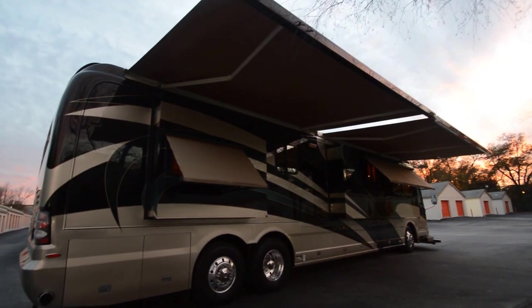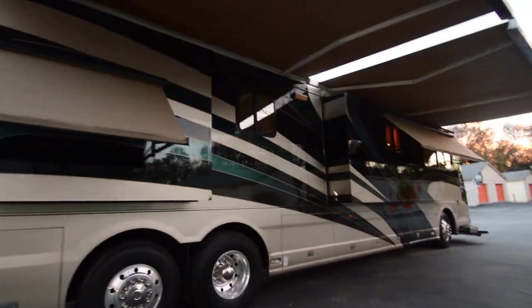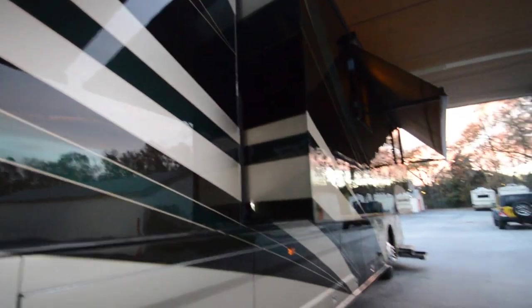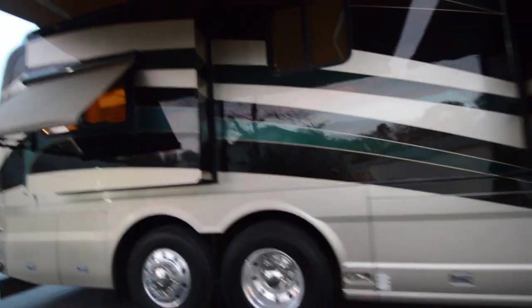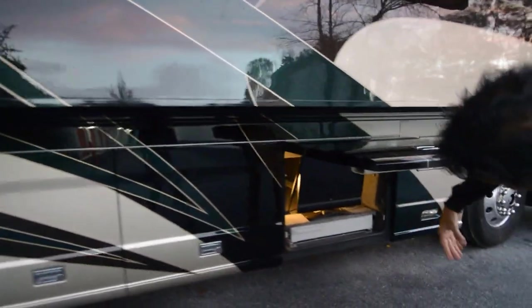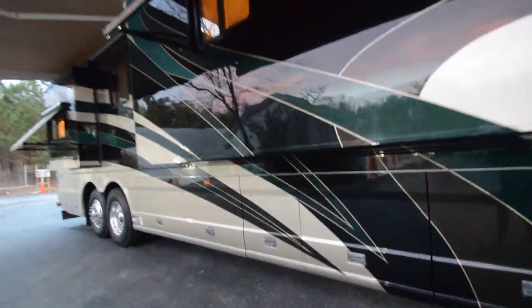You pull into an RV resort or campground or wherever — tailgating — there's not going to be any other motorhome with this paint scheme. It's one of a kind. I love this paint — it's like a turquoise, green, black, champagne — just a gorgeous paint scheme. It's got outside entertainment here; this compartment slides out, the TV would come out. Lots of underbelly storage. Take a look at all my pictures. The entire length of the coach has awnings.